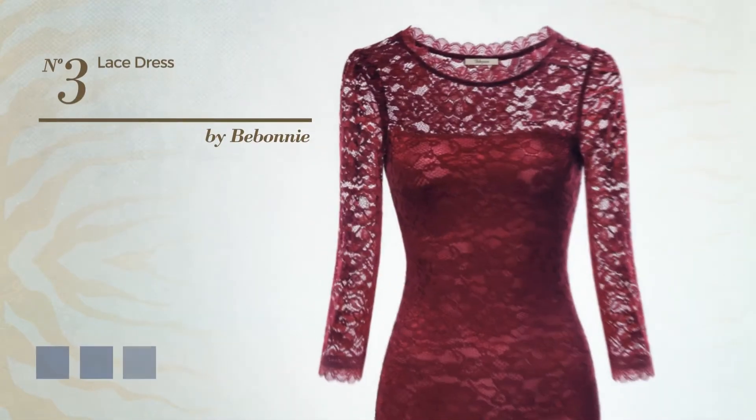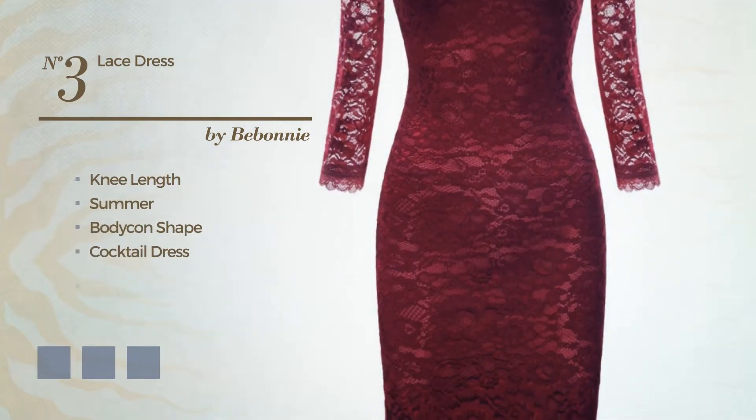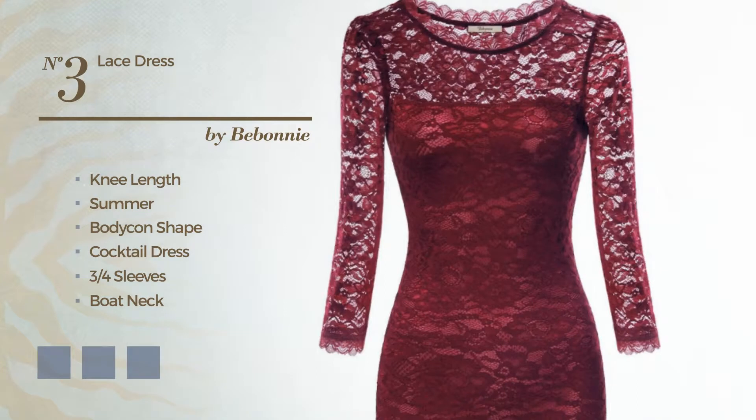Number three: an attractive knee-length summer bodycon cocktail dress featuring three-quarter sleeves and a boat neck with a floral pattern, produced with lightweight polyamide and detailed with lace. The available color variations include black, ink gray, and wine.